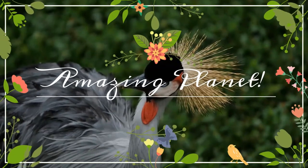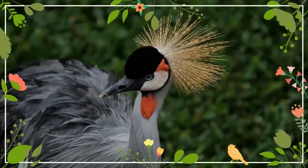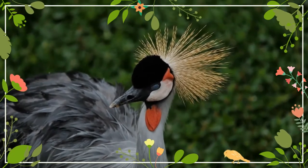The animal world is truly wonderful. Let's go on a journey to explore them. The black-crowned crane is part of the family Gruidae, along with its sister species, the grey-crowned crane.